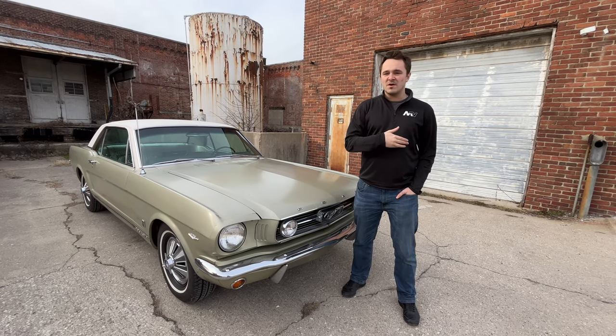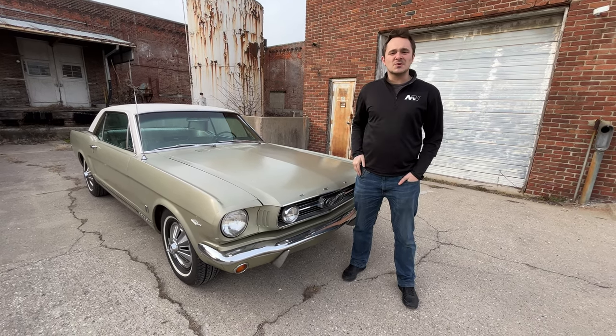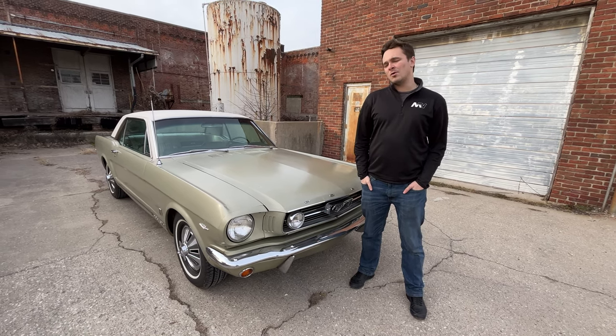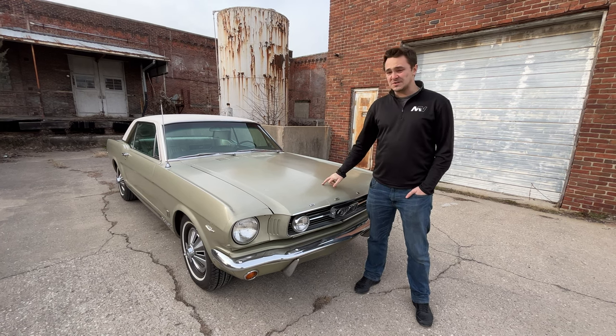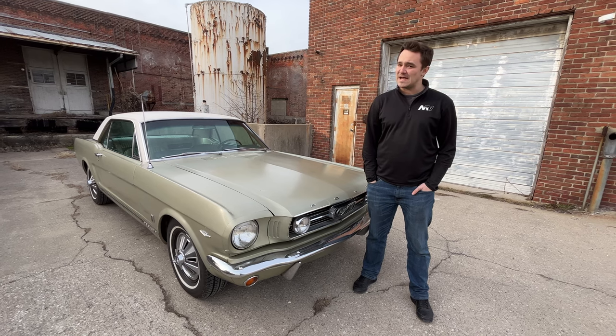Everyone from females to young gentlemen to business owners, everybody really kind of fit the mold for the Mustang. All the way from the small six cylinders up to the 289 cubic inch V8, which this one has the 225 horsepower variation, the A code.